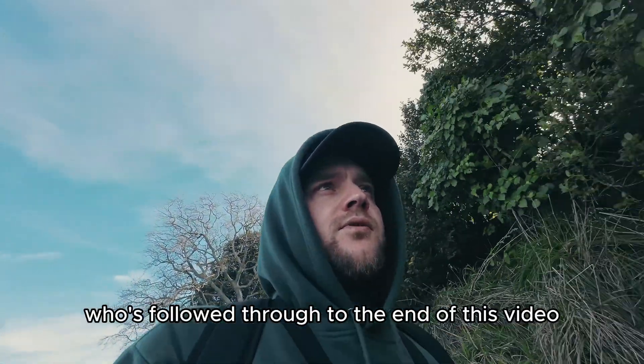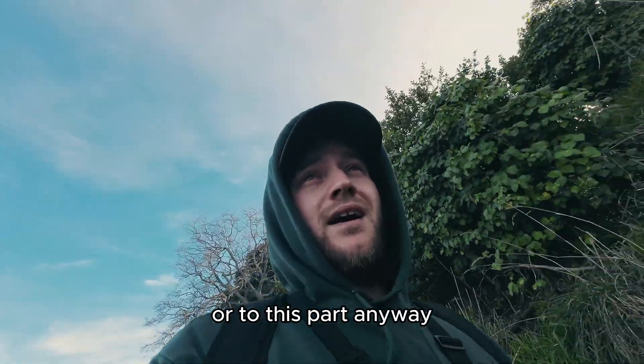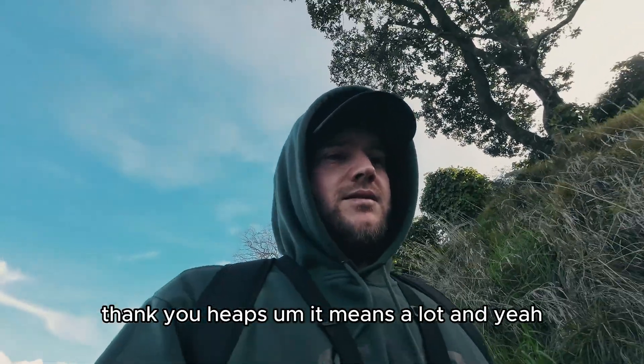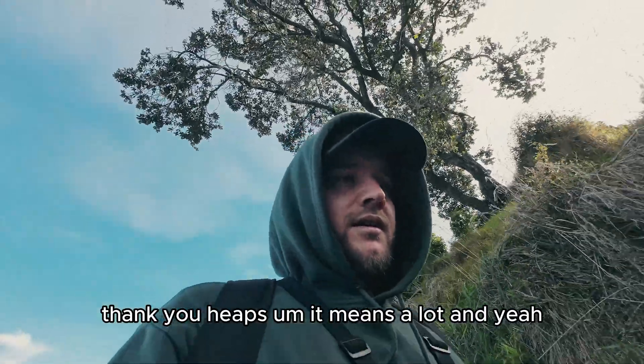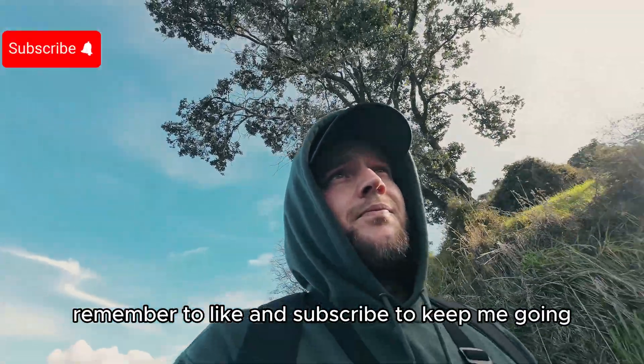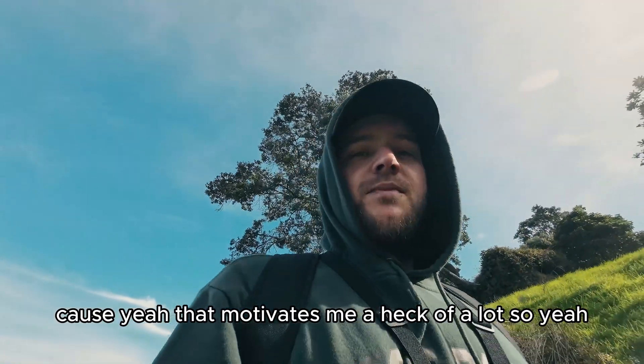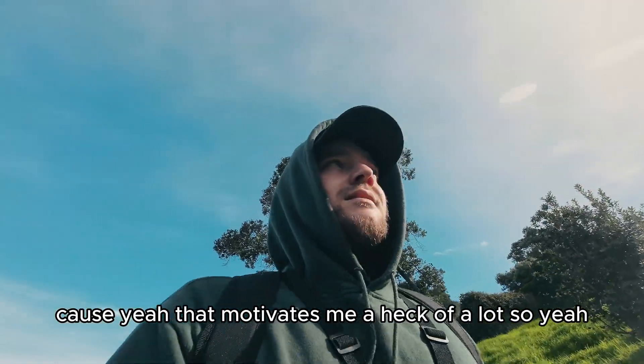So to anyone who's followed through to the end of this video, or to this part anyway - thank you heaps, it means a lot. Remember to like and subscribe to keep me going, because that motivates me a heck of a lot.